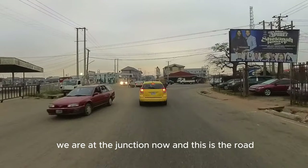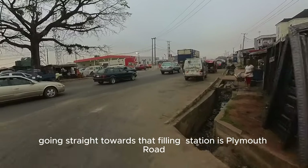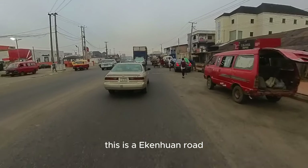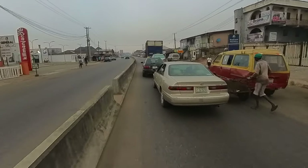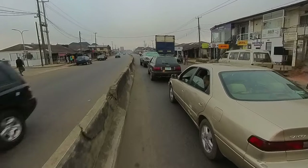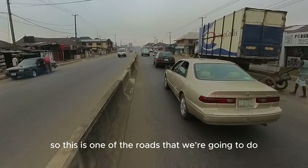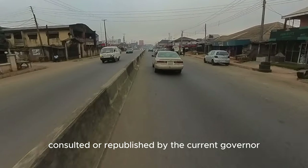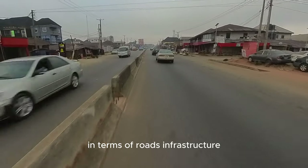We are at the junction now. Going straight to the other end is Plymouth Road, but going right is Ekkenwa Road — it leads to Ekkenwa Barracks at the end of the road, and you will pass through University of Benin Ekkenwa campus not too far from here. This is one of the roads constructed or refurbished by the current governor. He has actually done well in terms of road infrastructure.